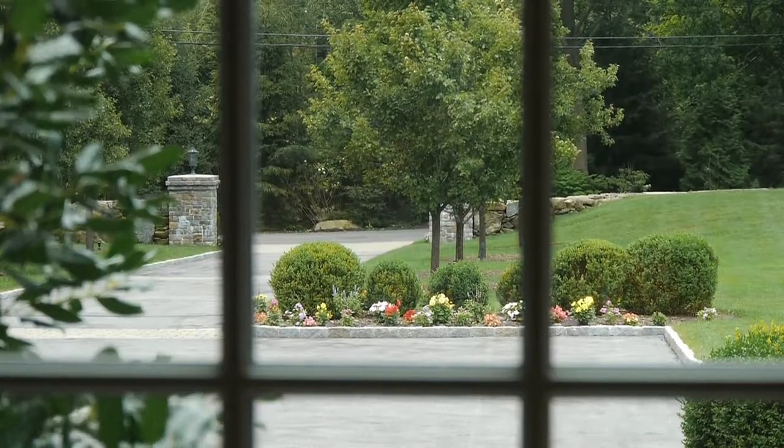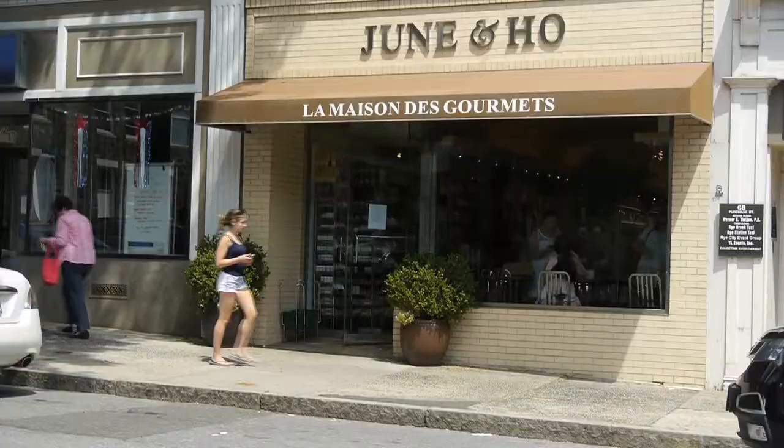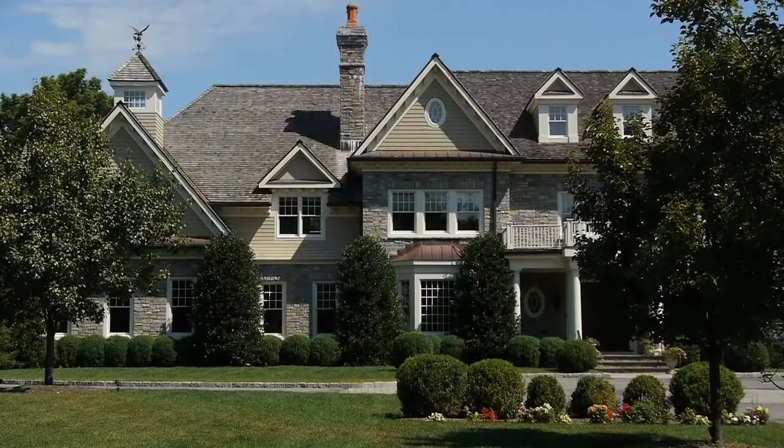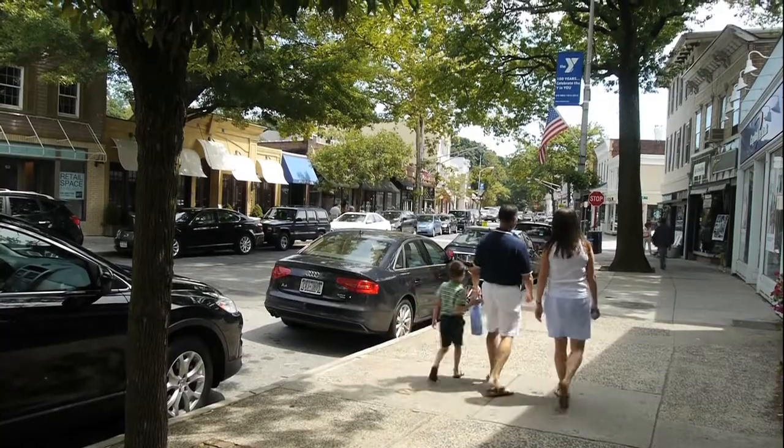Ten Rockledge is so secluded that it can be hard to imagine how convenient it is to Rye's popular downtown. This outstanding estate is located within minutes of all that Lower Westchester has to offer — a painless commute, a beautiful shoreline, and a vibrant community.